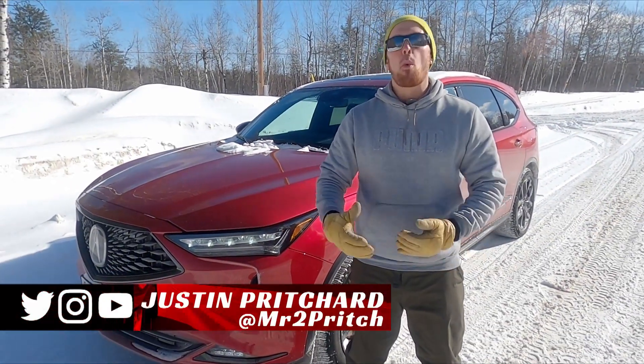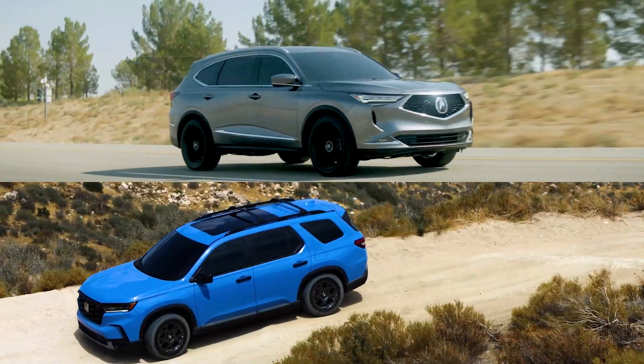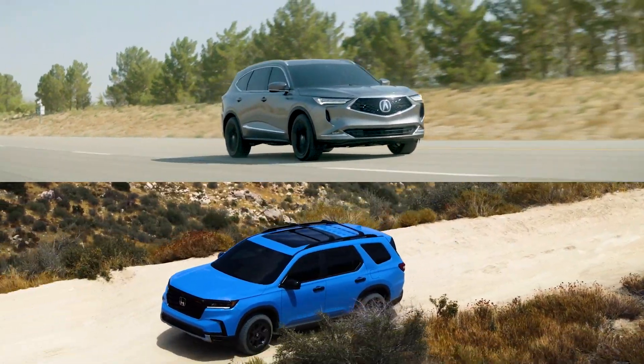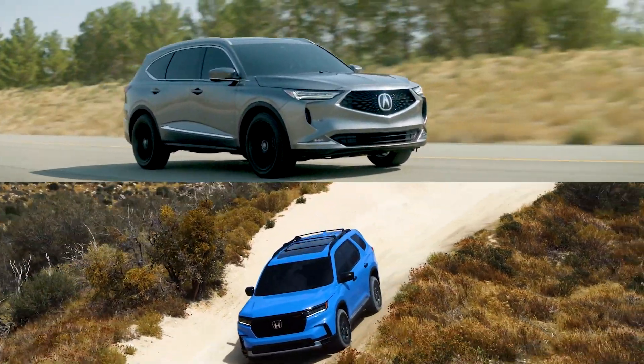I'm Justin Pritchard, and this is the 2022 Acura MDX A-Spec. In this video, let's answer a popular question: for the same money, should you buy a brand new Honda Pilot or a used Acura MDX?